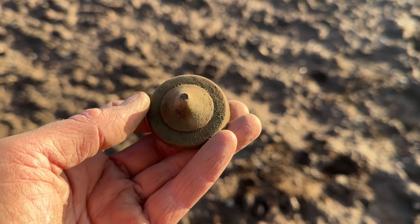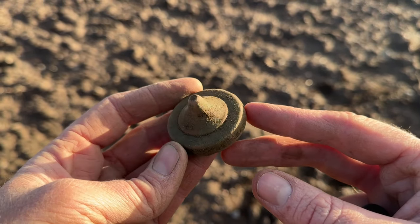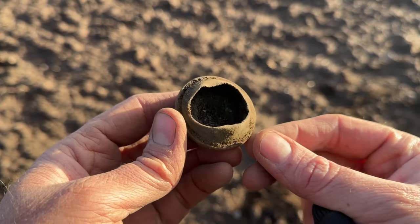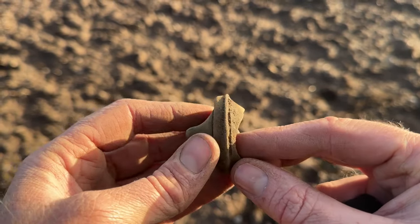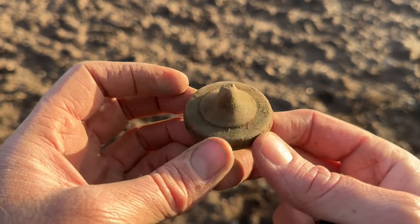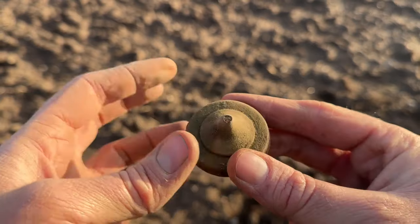We're in the new field - it's only taken me five minutes and I've got my first diggable target. I don't know what it is to be honest. I was going to say horse brass, but not with a dome on the back, so I don't know - furniture, something agricultural. But it's a thing.